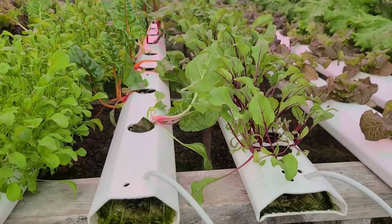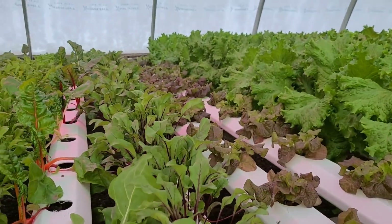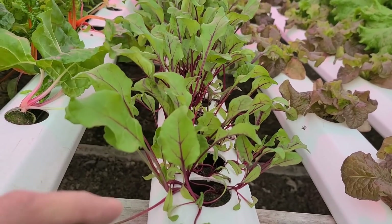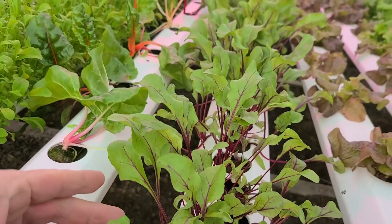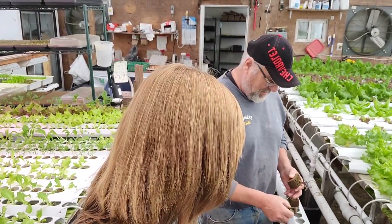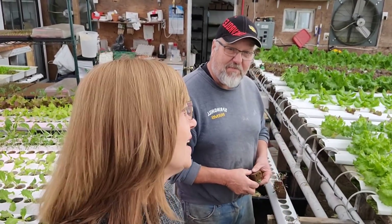Here are some beet greens we will be harvesting within the next couple of weeks — these are about four weeks old from seed right now and doing very well. That's it for today. Merry Christmas to everyone and Happy New Year — we'll see you at the market in two weeks hopefully. Bye!